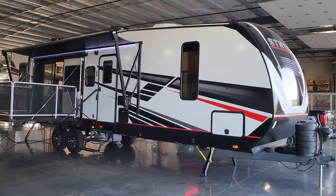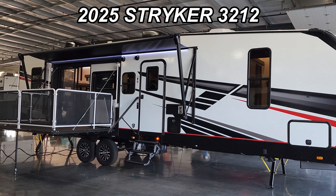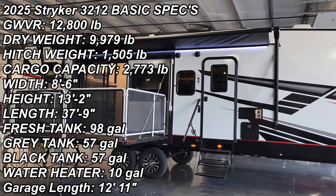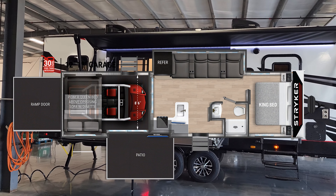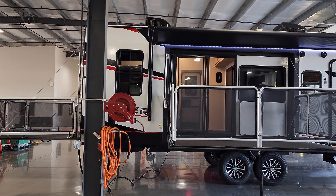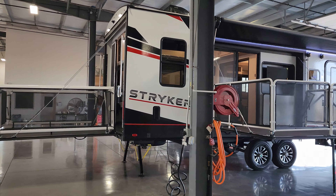Hey everyone and welcome to another All About RVs video tour. Today we're taking a look at this brand new 2025 Stryker 3212 Toy Hauler Travel Trailer. This thing is packed full of great features. It even has a side patio porch here along with the back ramp patio porch as well, which is a little unique compared to most toy haulers. We're going to walk you through the inside, the outside, and even close it up at the end to show you what it looks like closed.